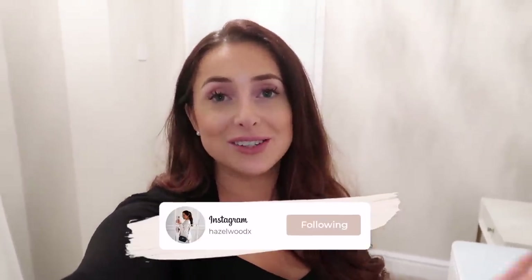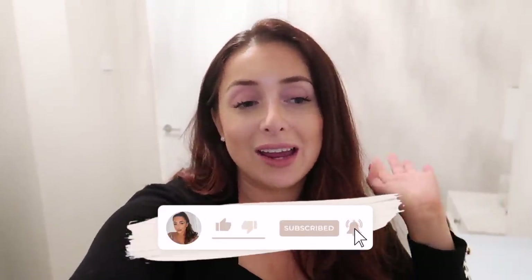Hey everyone, welcome back to my channel! If you're new, welcome — I'm Hazel. Today I'm documenting some more home renovation things, so apologies in advance that this room is a little echoey. We are actually in my new office and I'm so excited to share the journey. This room has been completely transformed — it used to have a cross trainer in here — and we've also done some bits to the lounge as well.